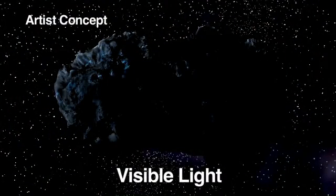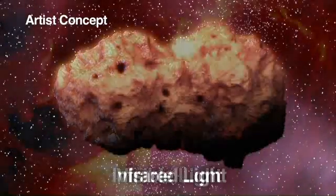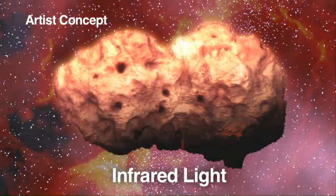But when we look with an infrared telescope, we're seeing heat that's emitted from more sides of the asteroid, so we get a much better true measurement of the object's size. And this is important because it allows us to tell whether or not we're dealing with an object that's this big or an object that's this big.